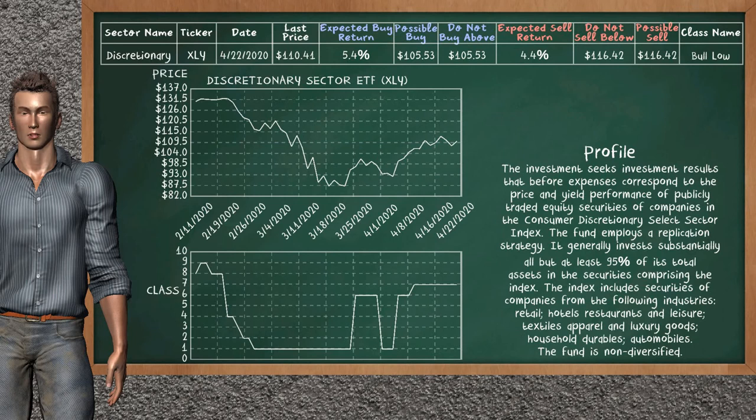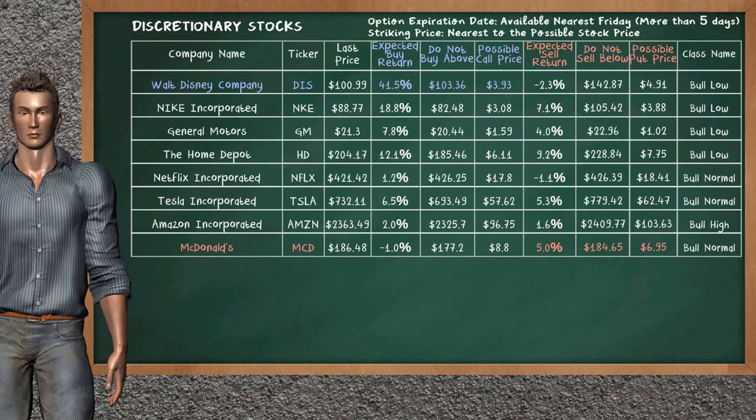Discretionary sector ETF belongs to the Bolo class — today our analysis does not list it as an opportunity to buy or sell. Let's look at the stocks table of the discretionary sector. There is a weak opportunity to buy Walt Disney Company. It has an expected buy return of 41.5%. You may buy it at a maximum price of $103.36. For the call option, a possible call price is at $3.93. On the other hand, there is a strong opportunity to sell McDonald's. It has an expected sell return of 5.0%. You may sell it at a minimum price of $184.65. For the put option, a possible put price is at $6.95.